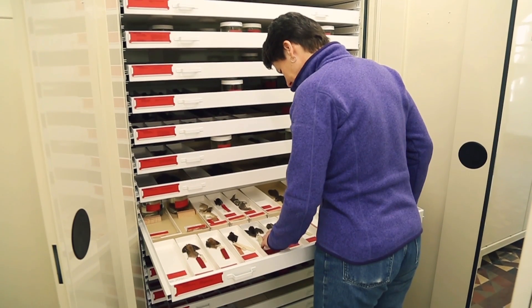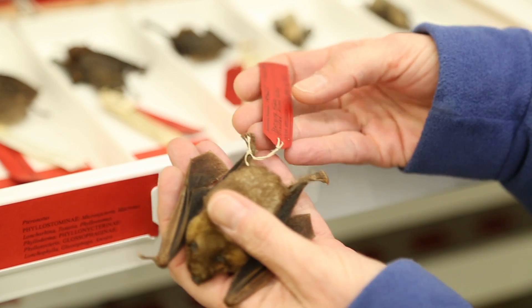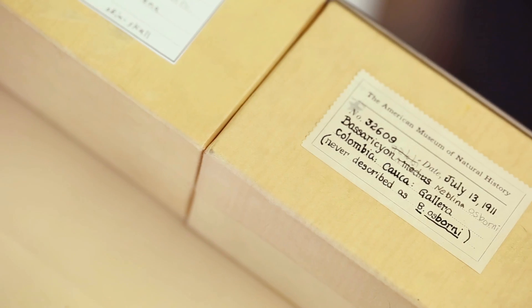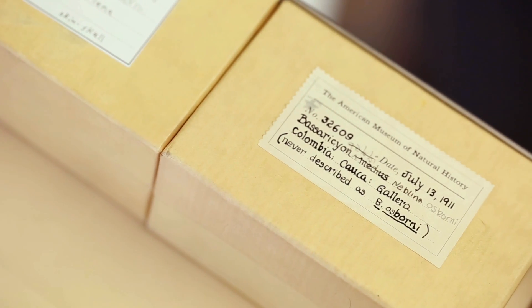So only years later, when somebody who's interested and knowledgeable about those particular species comes back and looks closely at them, they go — wow — there's something new here that nobody noticed when it first came into the collections.